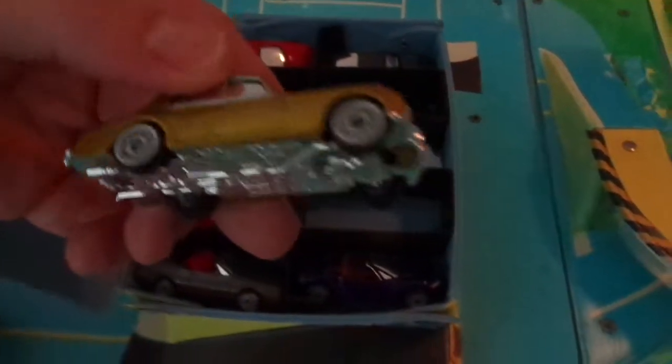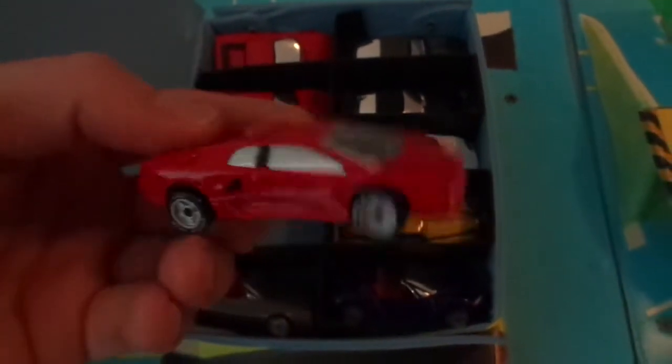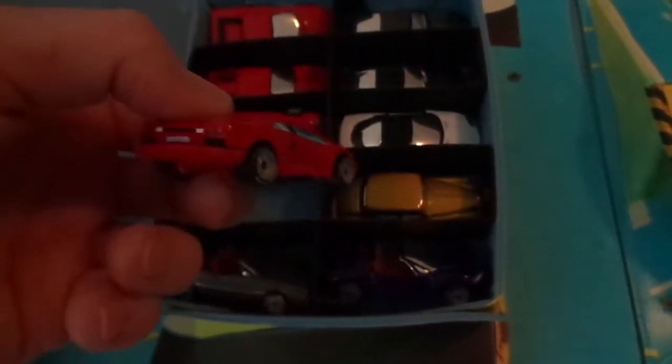These all have the chromed out glass with the rubber tires. Very high quality, nice ones. Never really played with those a lot. My very first one was the Lamborghini Diablo right there — that was one of my favorites. So awesome. That's it for the Matchbox City. It's in really good shape; I've always taken care of it.